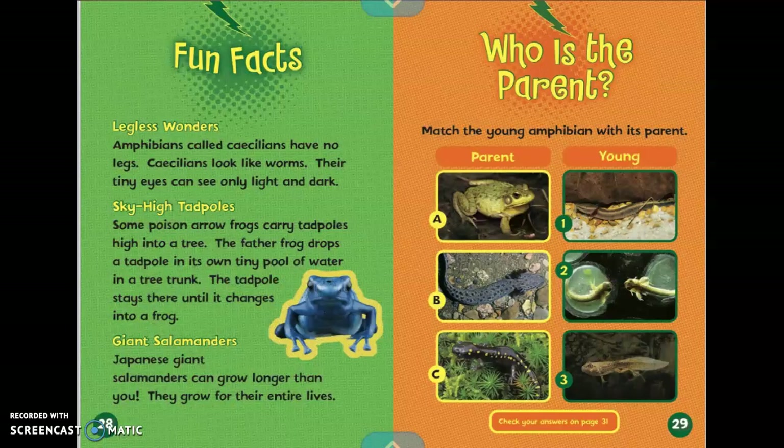Fun facts. Legless wonders. Amphibians called caecilians have no legs. Caecilians look like worms. Their tiny eyes can only see light and dark.